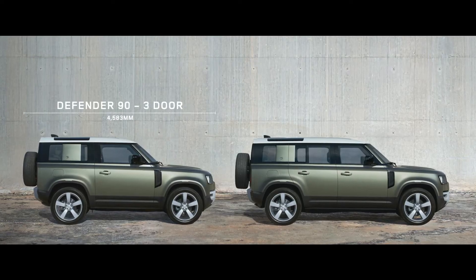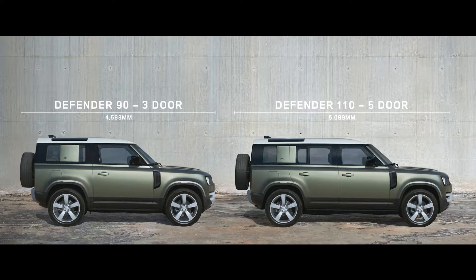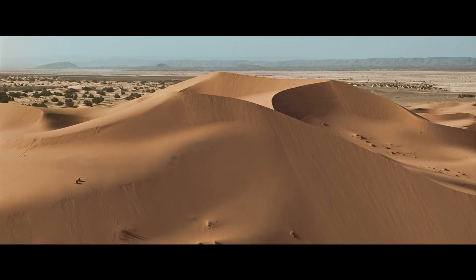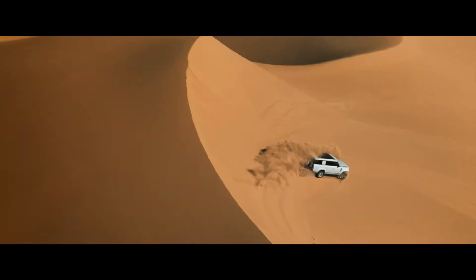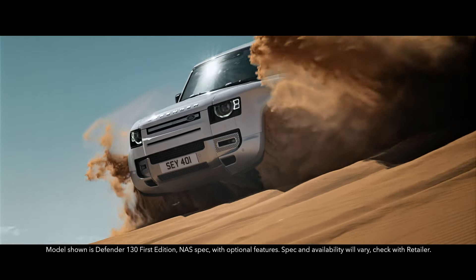With three distinct body designs to choose from — 90, 110 — and now adventure is available on an even grander scale, introducing the new Defender 130.